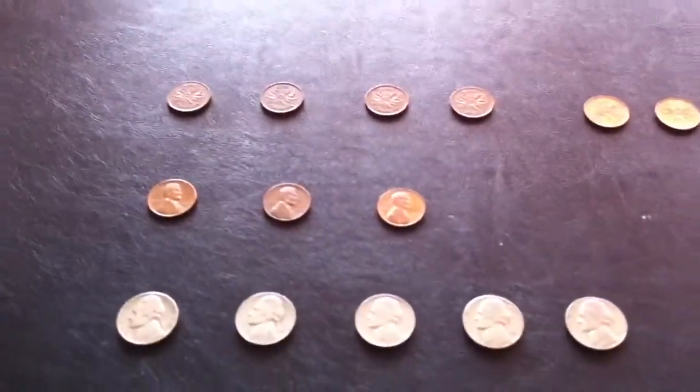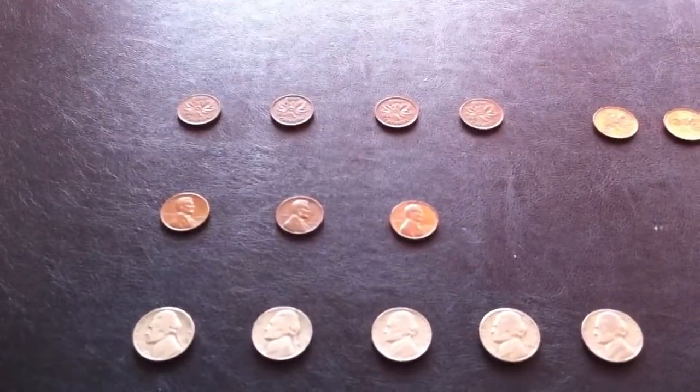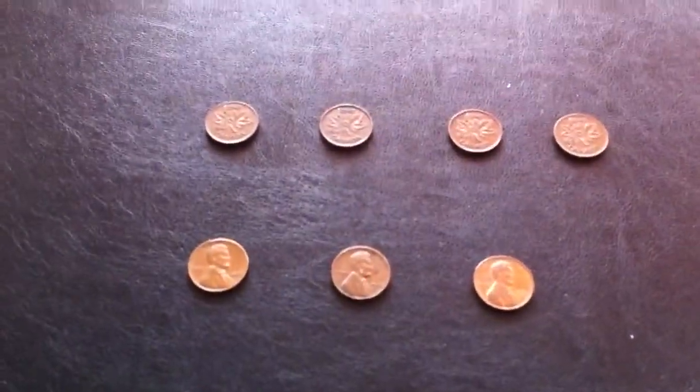And these are the more interesting finds. With the pennies, probably got about a third of them copper, which I put off to the side in my little copper hoard.